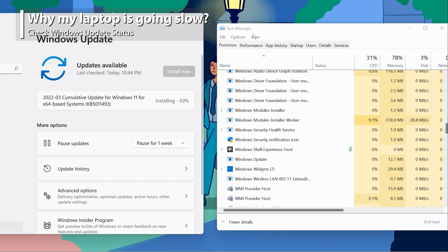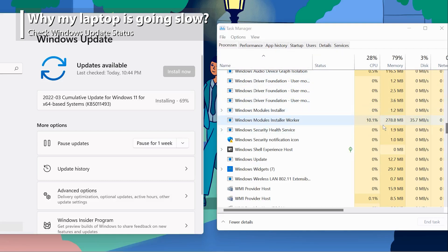Furthermore, if it's still lagging, go to the Task Manager and check if it's processing a Windows Update. As Windows Updates will occupy lots of system resources, we recommend you stop it temporarily and update it later when your laptop is not in use. I hope this video could help you understand more about the brand new MSI Modern Series. Thank you for watching. See you in the next episode.